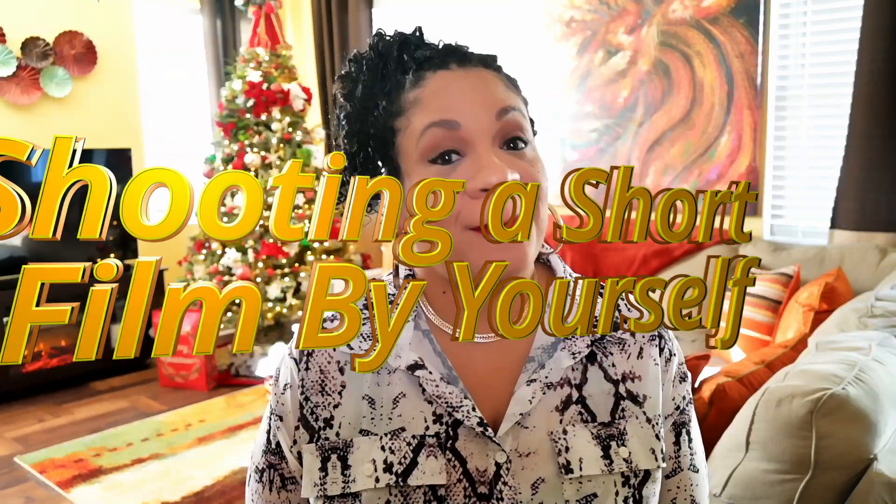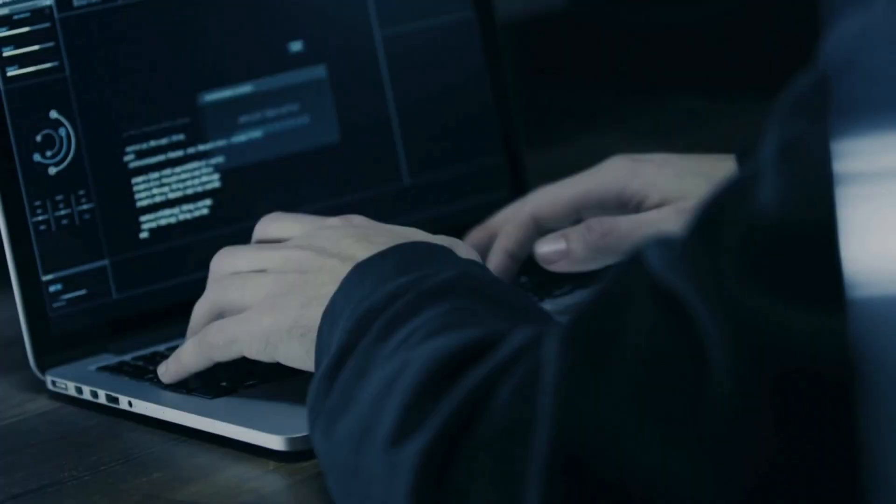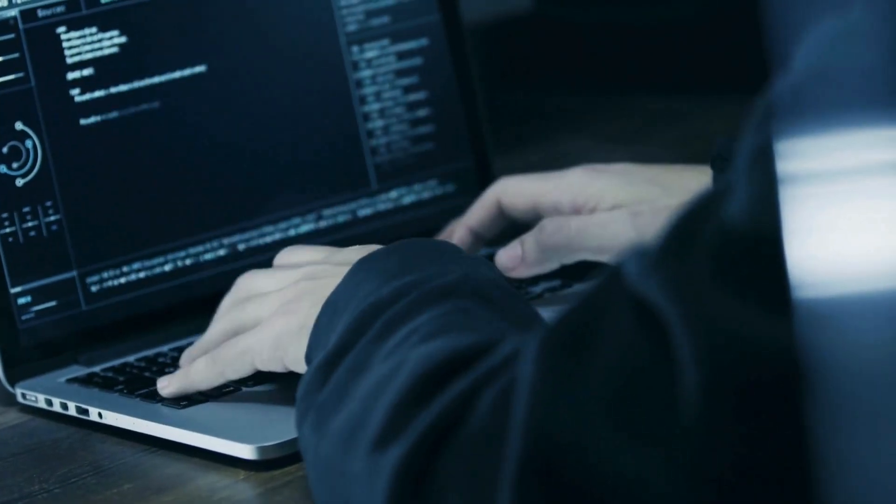So that means it's time to protect my baby. Now, if you haven't seen the first nine episodes of my shooting a short film by yourself series, hit pause, catch up, then join us. Today, we crack the code on shielding your short film like a pro.